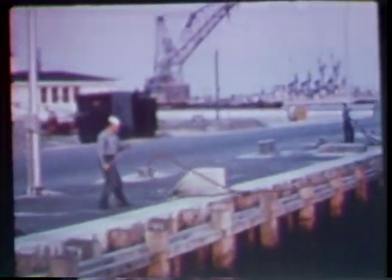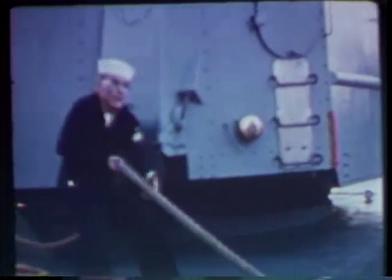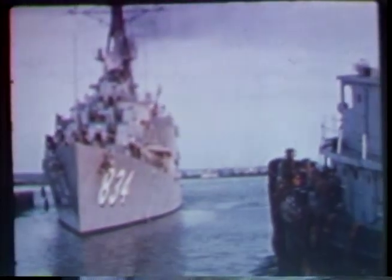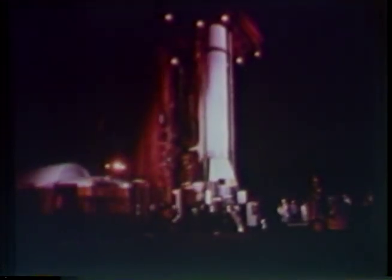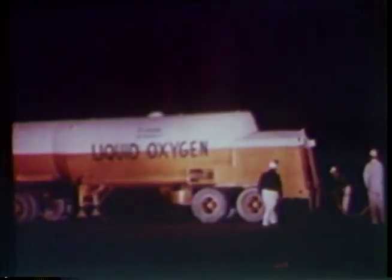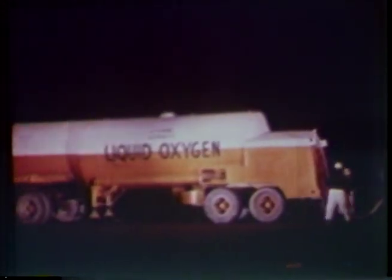Ham's dress rehearsal is perfect, and the launch is set. The order goes out for the spacecraft recovery forces to proceed to the landing area. As the ships deploy, operations personnel in the Mercury Control Center prepare to monitor the flight. Begin the countdown — 320 minutes to launch, a little more than five hours.